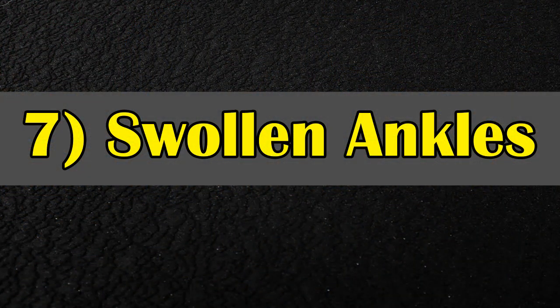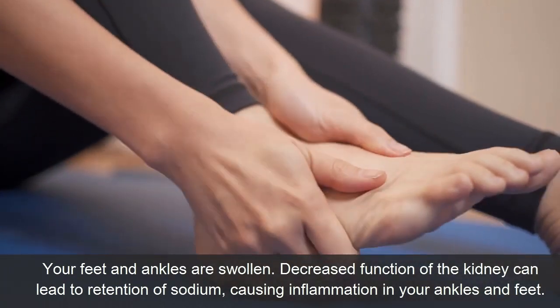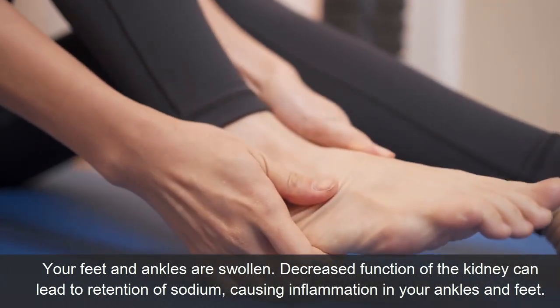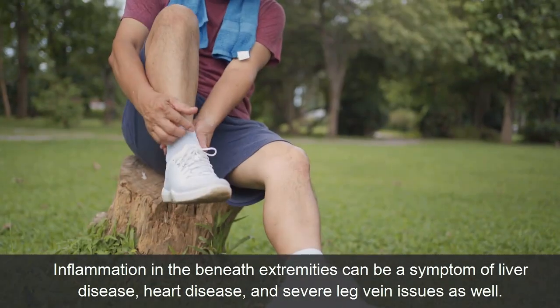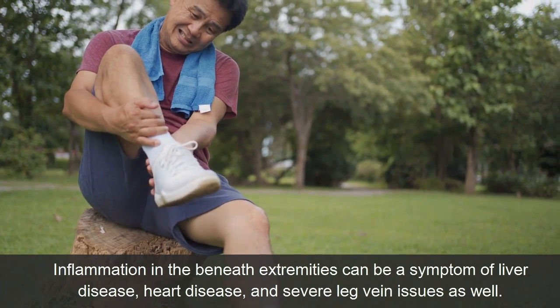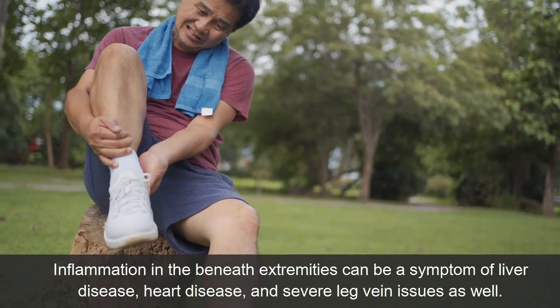Symptom 7: Swollen Ankles. Your feet and ankles may be swollen. Decreased kidney function can lead to retention of sodium, causing inflammation in your ankles and feet. Swelling in the lower extremities can also be a symptom of liver disease, heart disease, and severe leg vein issues.